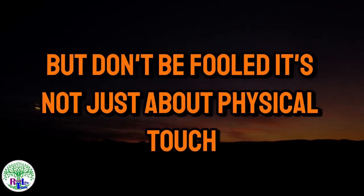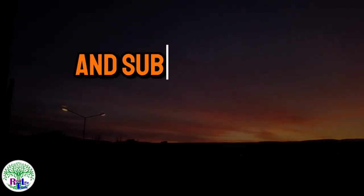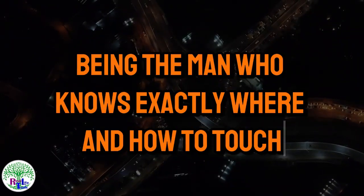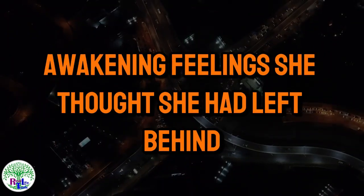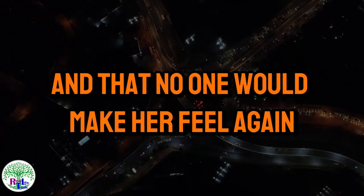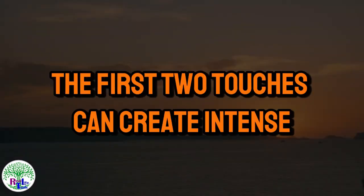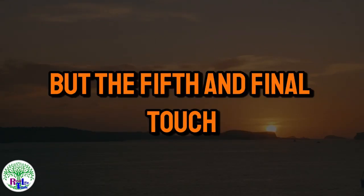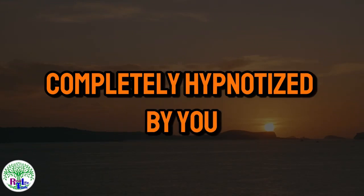But don't be fooled — it's not just about physical touch. It's about understanding the emotional intimacy and subtlety that comes with these gestures. Imagine being the man who knows exactly where and how to touch, awakening feelings she thought she had left behind. The first two touches can create intense and thrilling sensations, but the fifth and final touch is the key to leaving any older woman completely hypnotized by you.